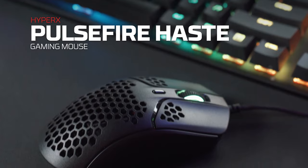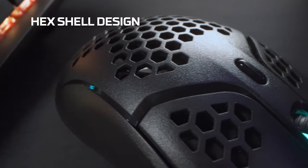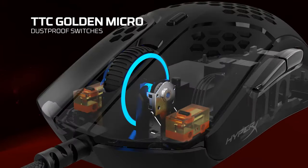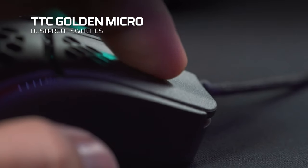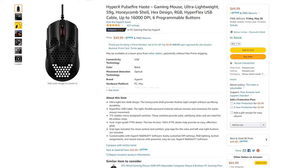The eighth gaming mouse is for people on a much lower-end budget — the HyperX Pulsefire, which will cost $50. It weighs 59 grams, has a maximum DPI of 16,000, and offers six programmable buttons. Overall, this is a great mouse for such a low price.